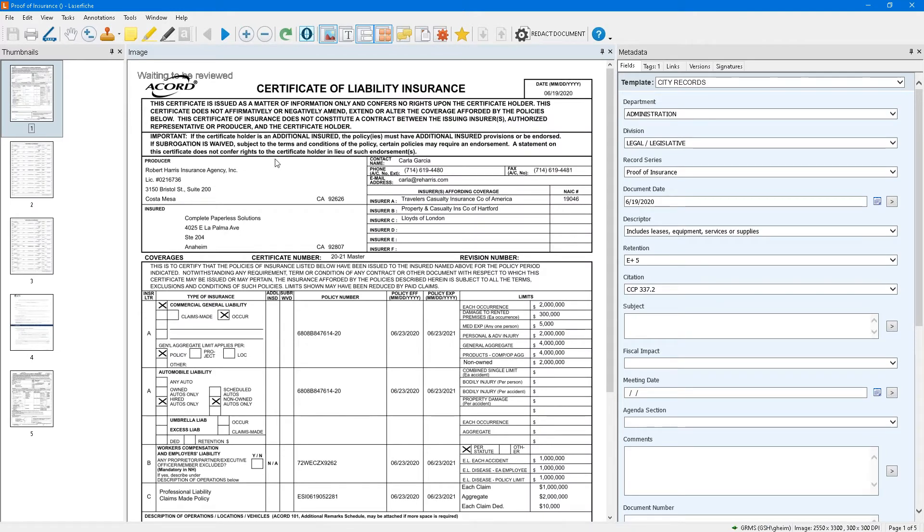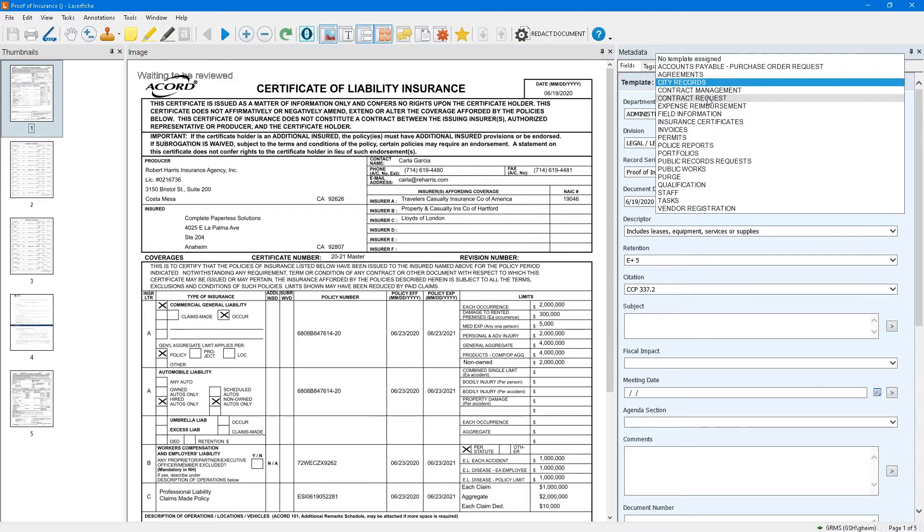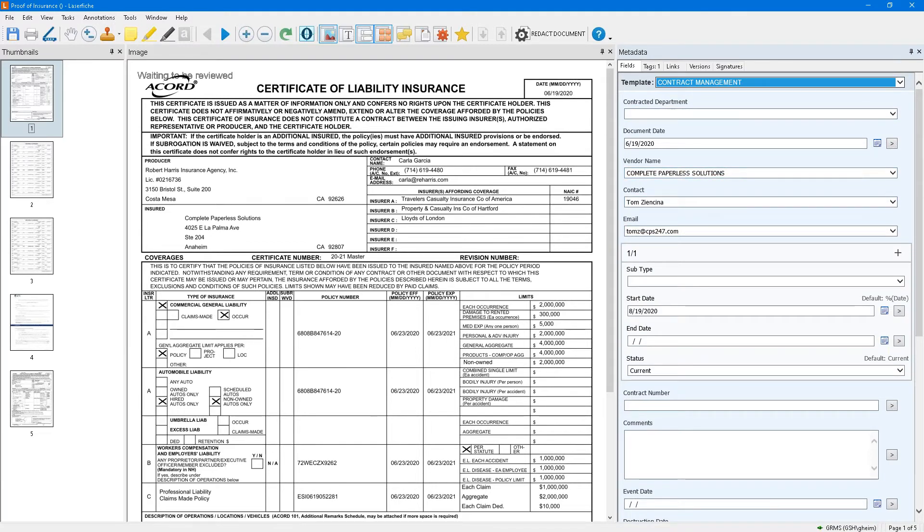Proof of insurance is part of a contract management process. Since this particular document is an Accord, it's special — we have a special set of metadata for it called contract management. Even though I changed the template, all the data that was there before still exists, because all the record filing from the retention schedule is still part of the document's life cycle. We have to maintain that to stay compliant.